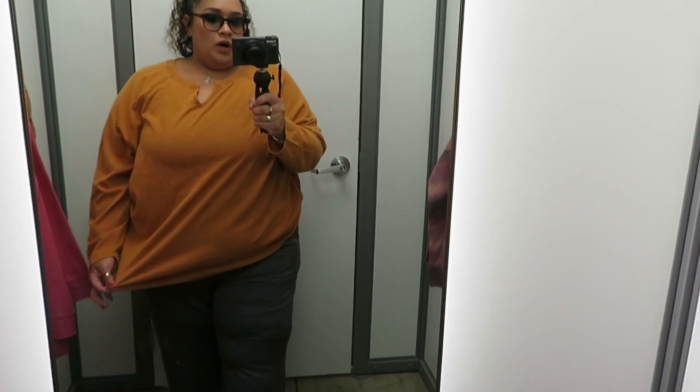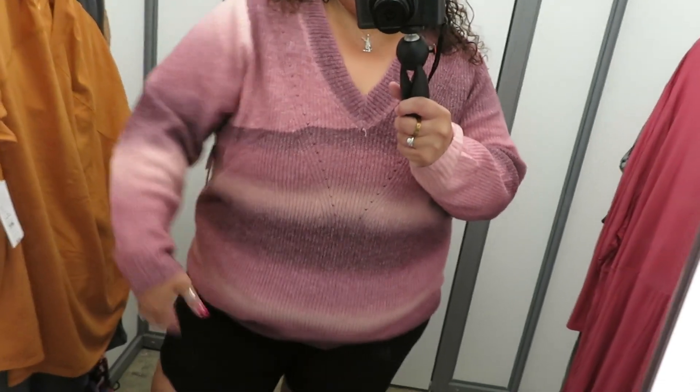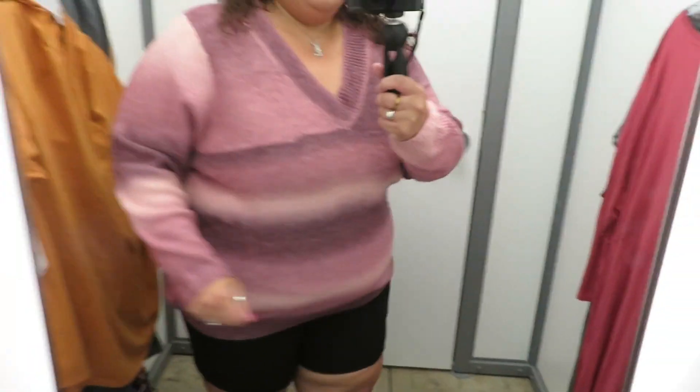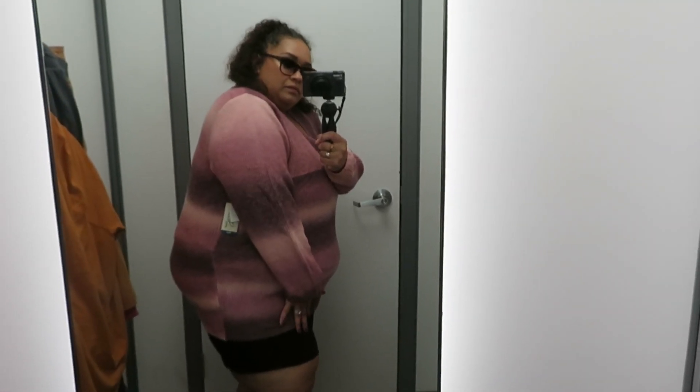We love the color for fall. This pink sweater is also Taryn Sky. This is only a 3X — they did not have a 4X here at the store — but I love it. The ombre sleeves are nice, super stretchy. Yeah, this is really really cute. They also come in different colors; I think they come in brown and some solid colors like that.